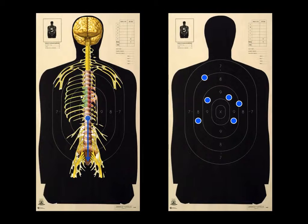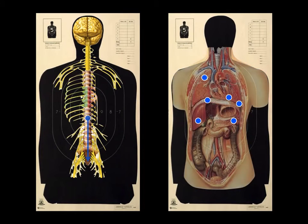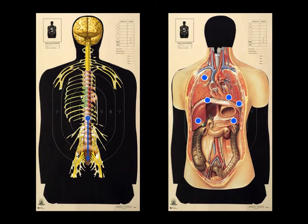Looking at the target on the right, if the central nervous system is not hit or affected by the bullet's penetration, the next best targets to achieve incapacitation are major organs. Almost all major organs are located in the upper torso area. In this case, the shots did not hit the spine, but would have damaged the lungs, heart, liver, diaphragm, and pancreas. The results would most certainly be lethal.